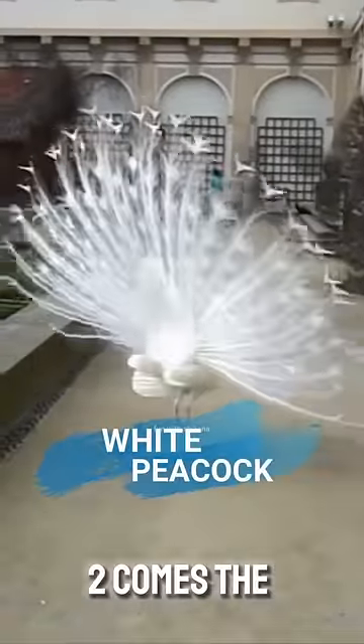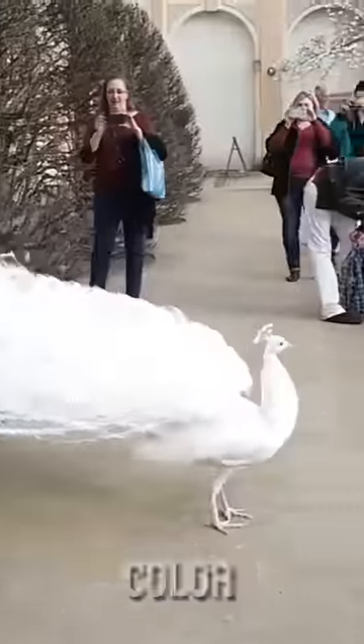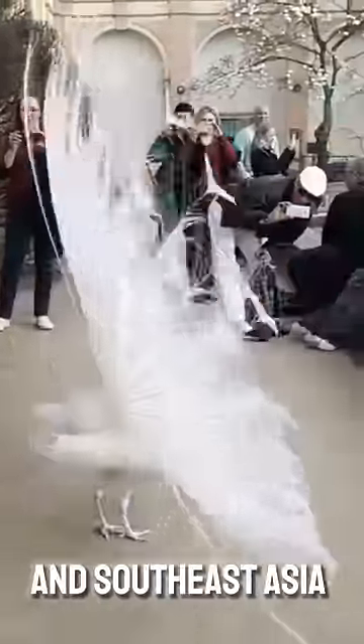At number two comes the white peacock, which is the rarest peacock in the world because every part of its body is of white color. It is basically found in Southern and Southeast Asia.